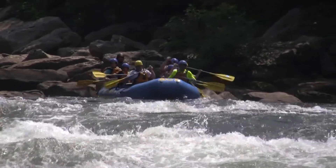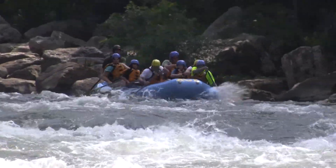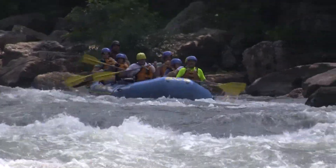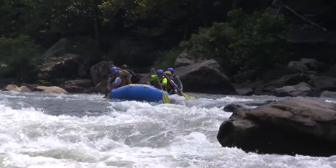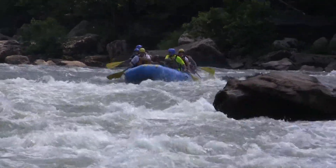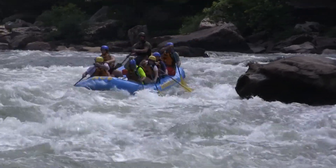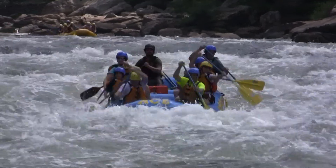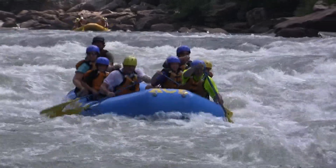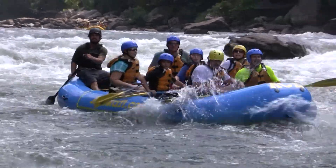Looks like some white water rafters here approaching the bottom of Miller's Folly Rapid. See how these guys do — lining up down the channel, cutting back out to the middle. There's some good white water hits down there. You guys avoiding that undercut rock — that is what you want to be doing. Some great lines here from these white water rafters.